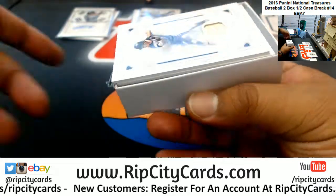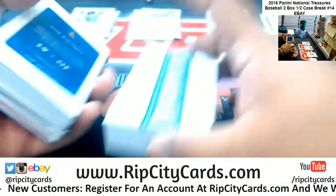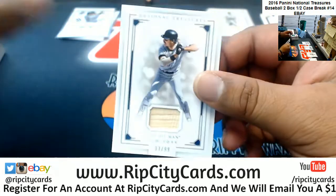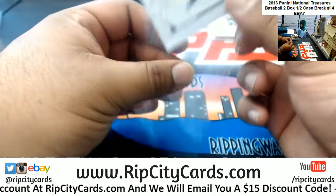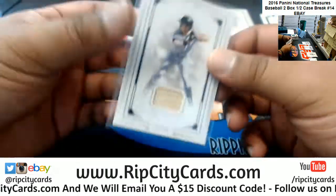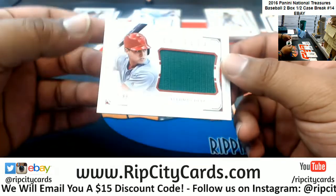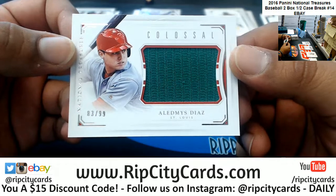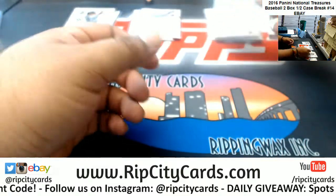Last box, mojo here. All right, good luck everyone — we got the Hitman. Who is the Hitman? To 99 — I'm assuming it's Mr. Mattingly for the Yankees, but I can just read. We got a little green patch — Yadier Diaz for the Cardinals, to 99. I think that's the St. Patrick's Day patch.